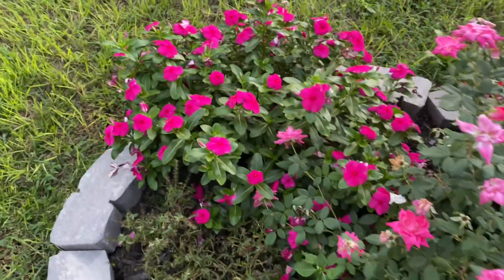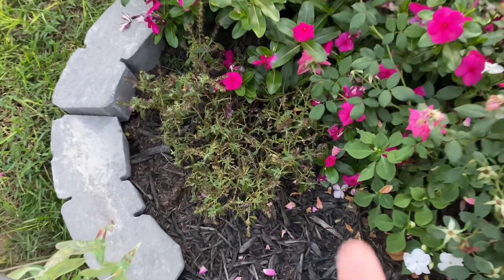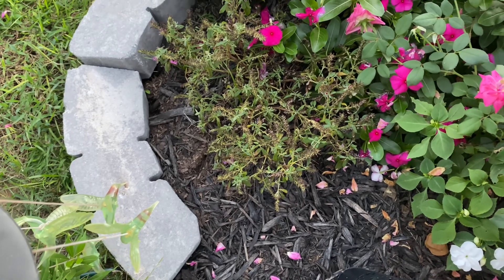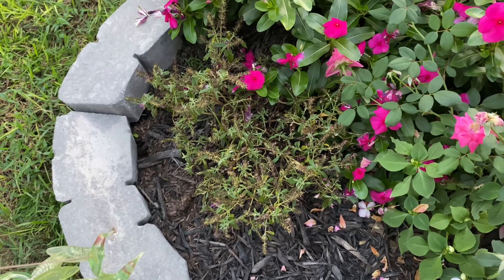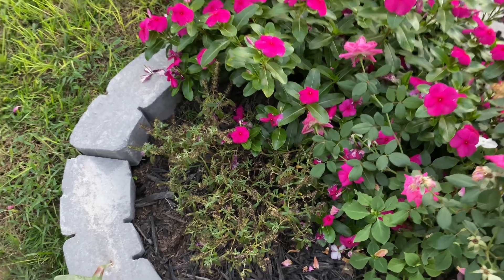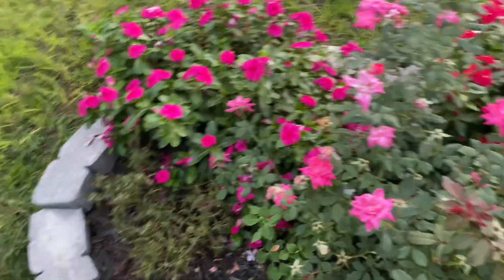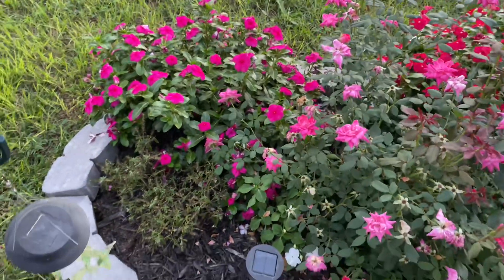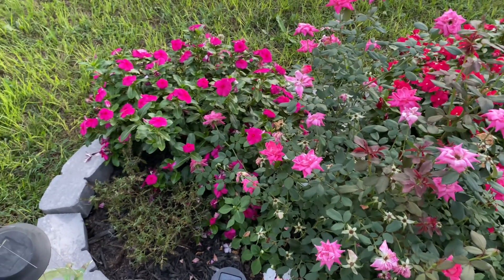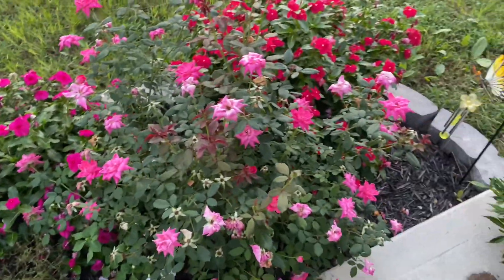This one over here didn't get quite as big, but it's still pretty. And then this right here is a butterfly bush. It hasn't done so well. I don't know if it was fighting for nutrients in the soil, or if it didn't get quite enough sunlight with being blocked by the bigger plants. I may have to move that. I apologize if you hear some airplanes going over me — we live very close to an airport.